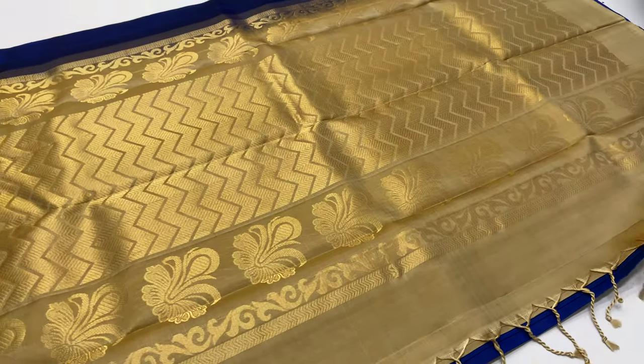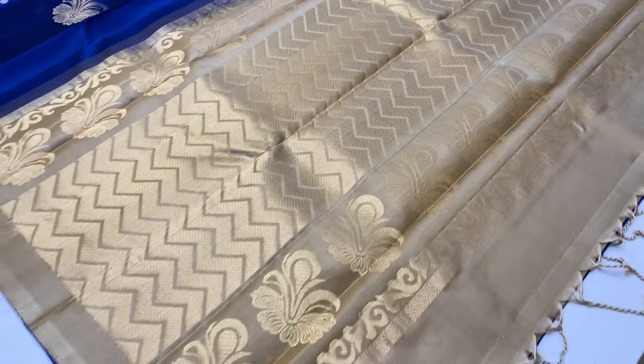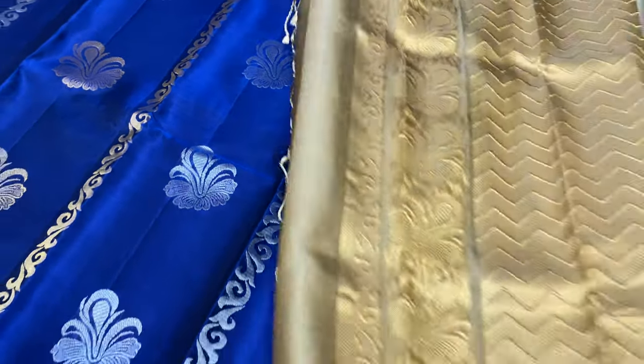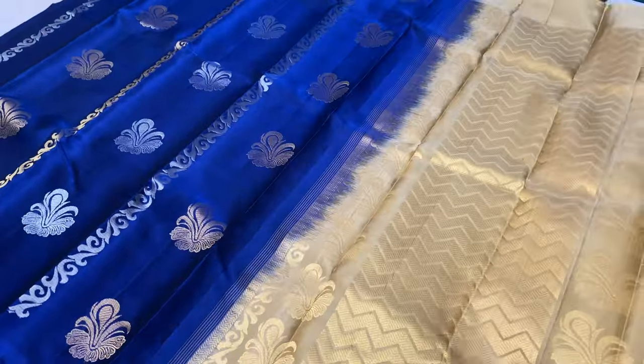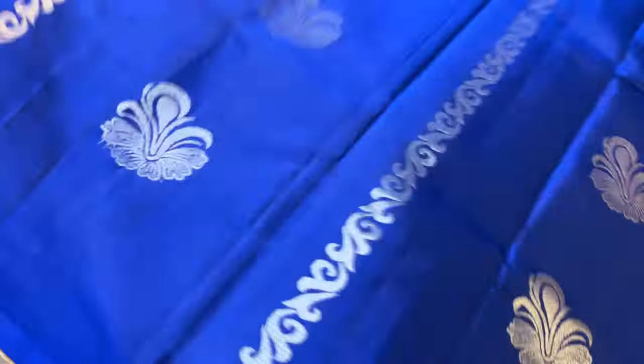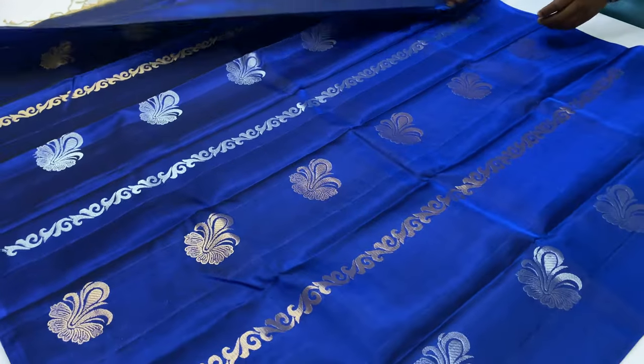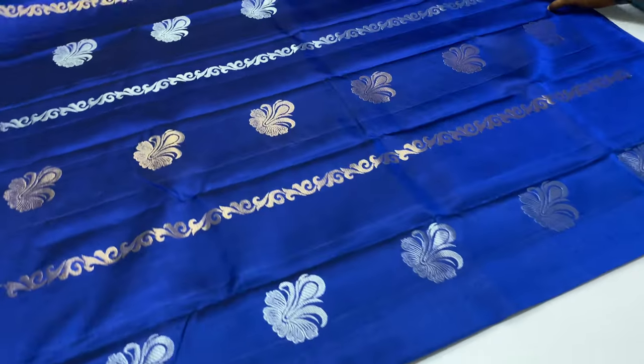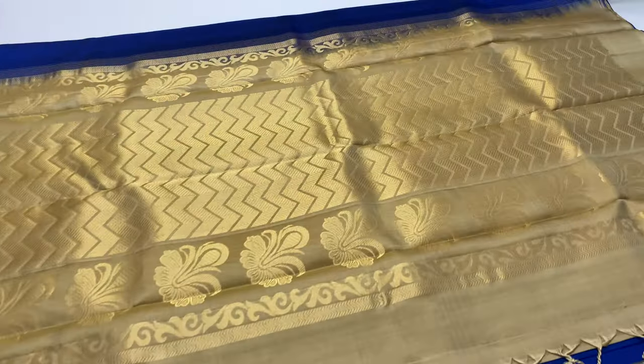First saree: saree code 1115. Blouse — white shade. Body of the saree — dark royal blue shade. If you look at the saree: 6.2 meters including blouse, width 45.5 inches, weight 500–550 grams. Body motifs — full saree. Silver and gold motifs, full alternative.